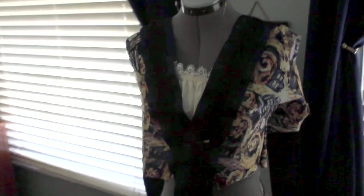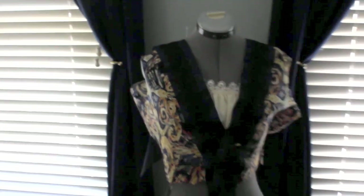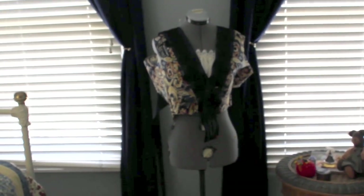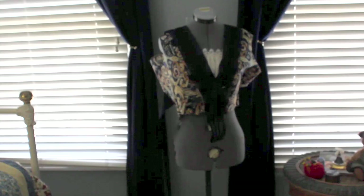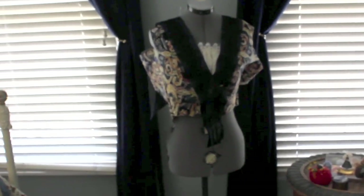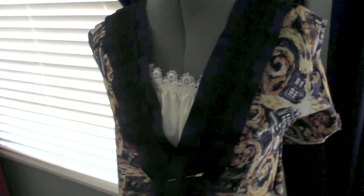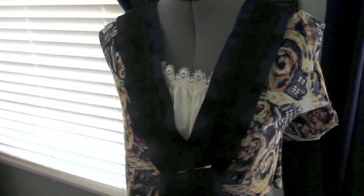Hi everyone! Someone recently brought to my attention that I have never made a cosplay vlog before, or a progress vlog on what I'm working on. So I'm gonna try making one of those today. Please excuse any errors I make because I've never actually done one of these before.